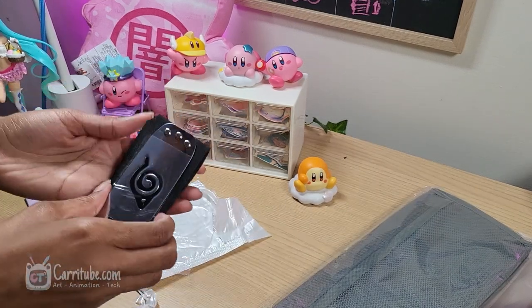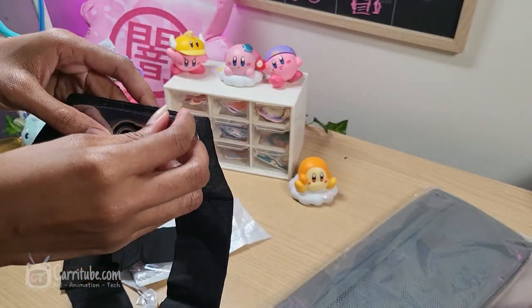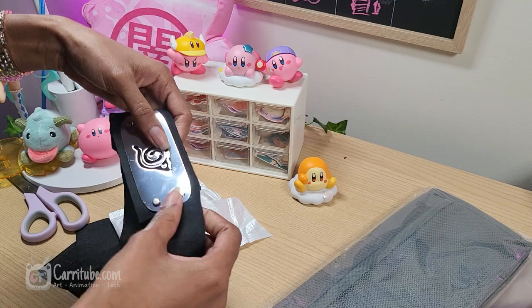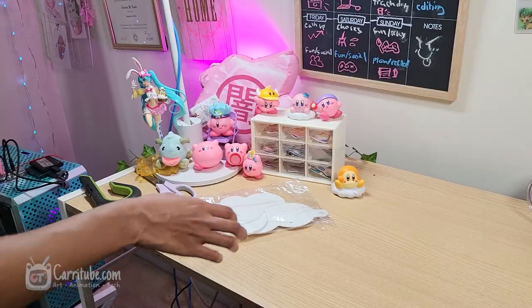I also got this Hidden Leaf Naruto headband. It wasn't the best quality, but it was really cheap — I think I got it for 89 cents. I really like it despite the quality. You can get some really cheap cosplay items on this website. It's pretty comfortable and it's long enough to fit my big head, so it'll fit yours too.